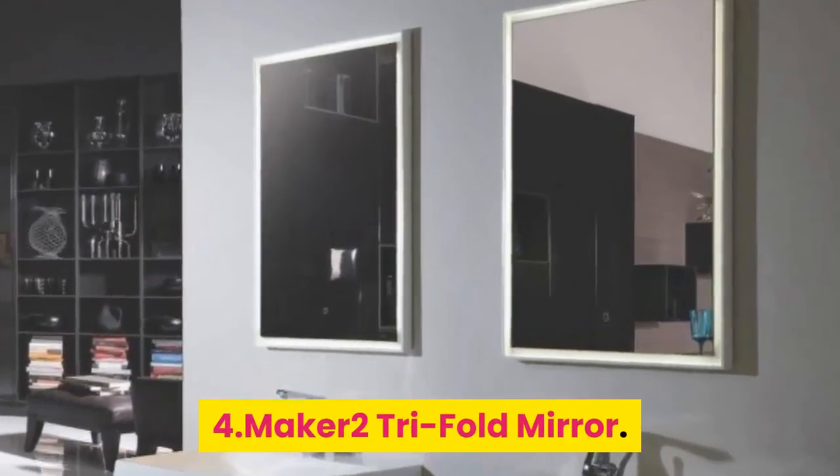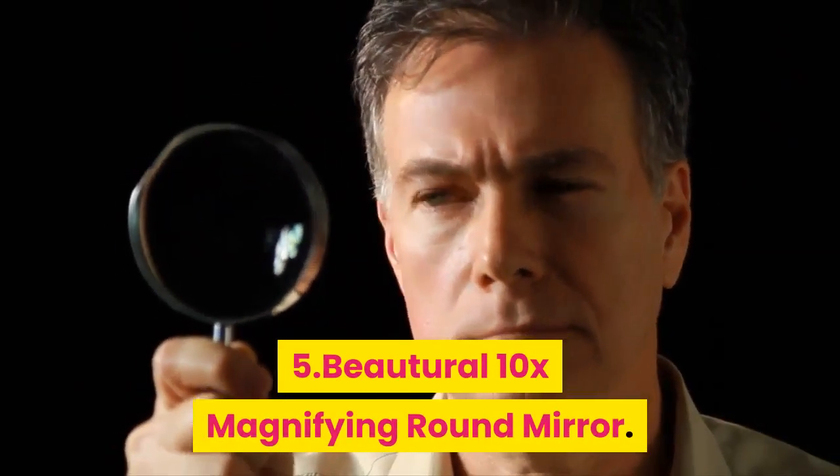4. Make a 2-Tri-Fold Mirror. 5. Botrell 10x Magnifying Round Mirror.